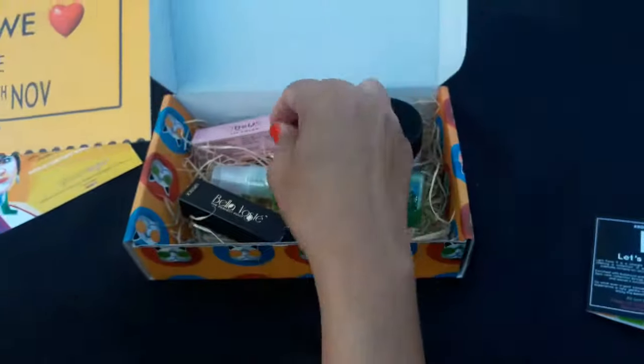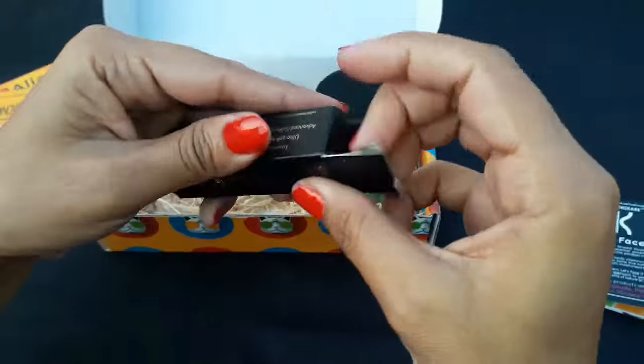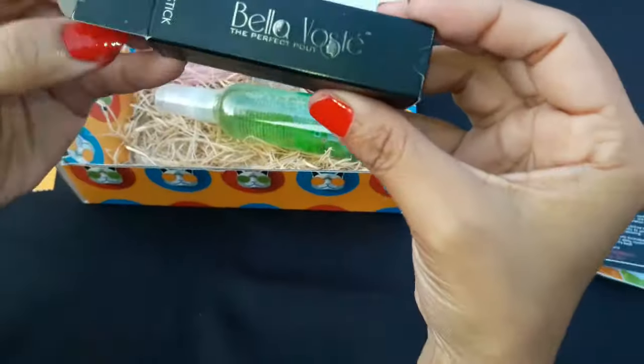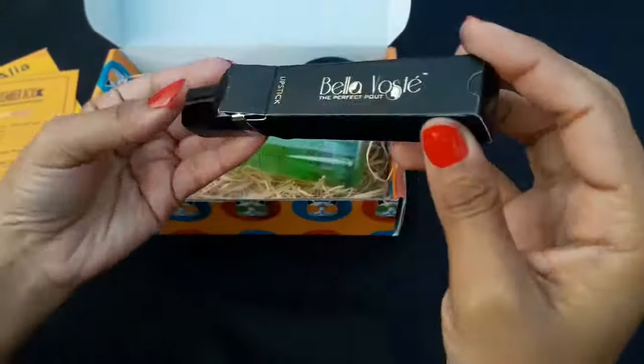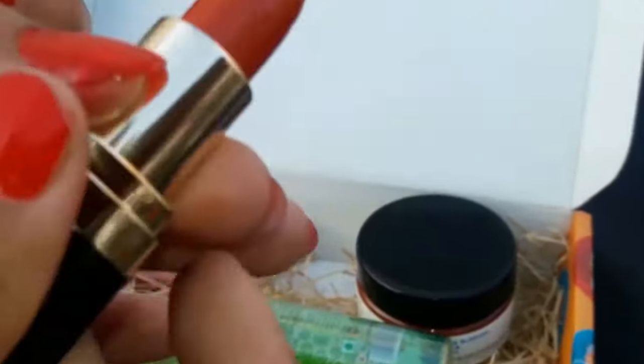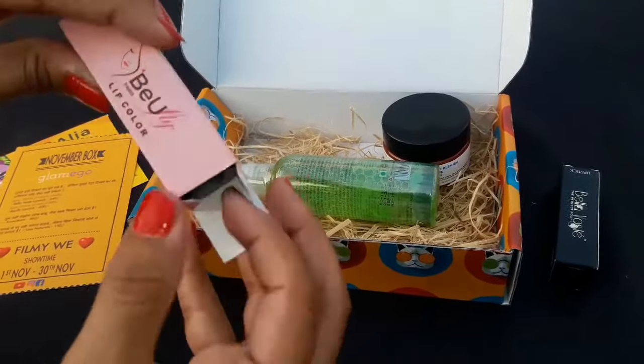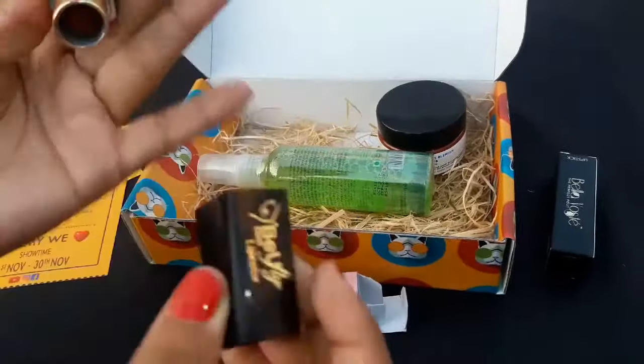First is the trendy shade from Bella Voste. The cost of this lip color is ₹549, so with just this first product you're already covering up the subscription box cost. The shade is Summer Sheen number 29 — it is very trendy and will go with both summers and winters. I really like this shade; see the swatch.